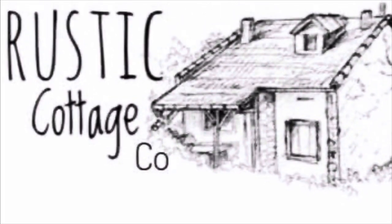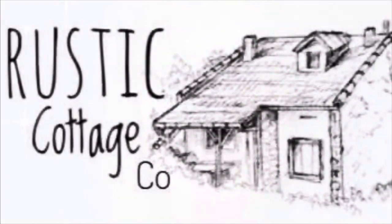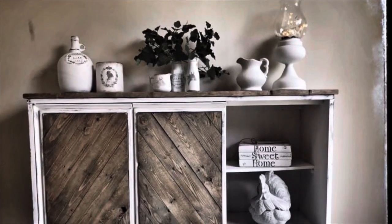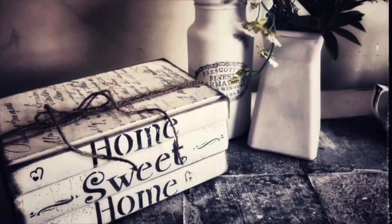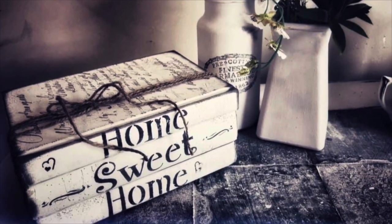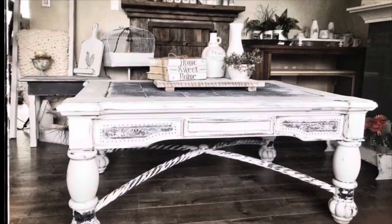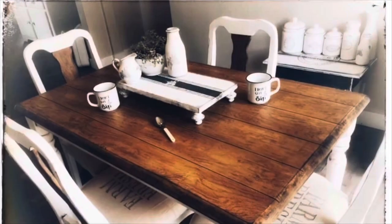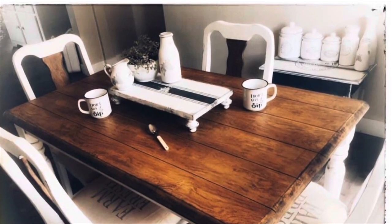Welcome to Rustic Cottage Co. I'm Julie and I hope you like my Facebook page Rustic Cottage Co, my group Rustic Cottage Co, and my YouTube channel Rustic Cottage Co. This video is to inspire you. Please give the thumbs up, tell your friends and pass the word on — that will help my business. I much appreciate the time you're taking to enjoy this video. Please keep watching and let me know what you think in the comments. Thank you again for watching Rustic Cottage Co from Julie. Have a great day. Enjoy the movie.